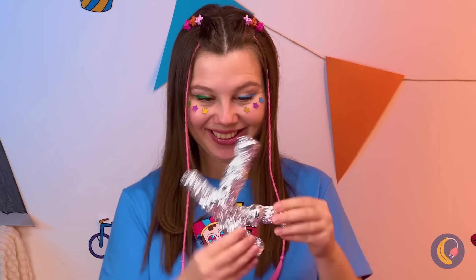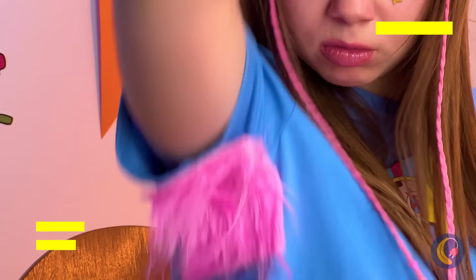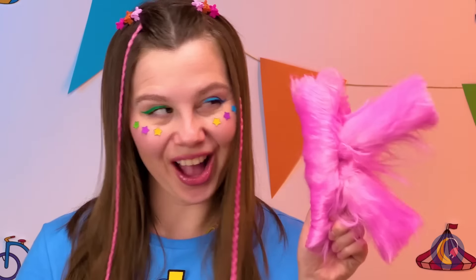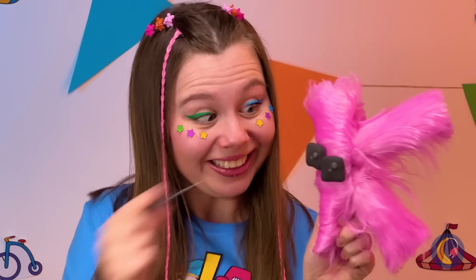Hey, what's that smell? Pink fur — oh, it's just what we need. Now just add some eyes and a mouth.